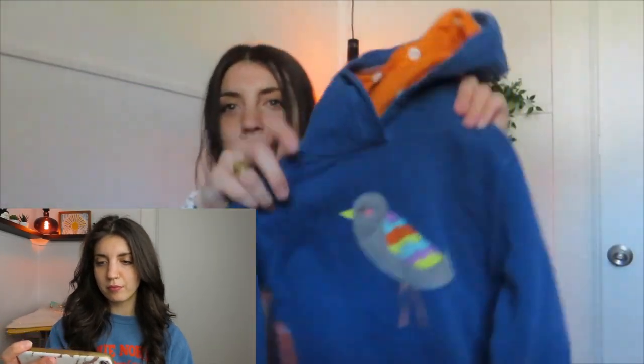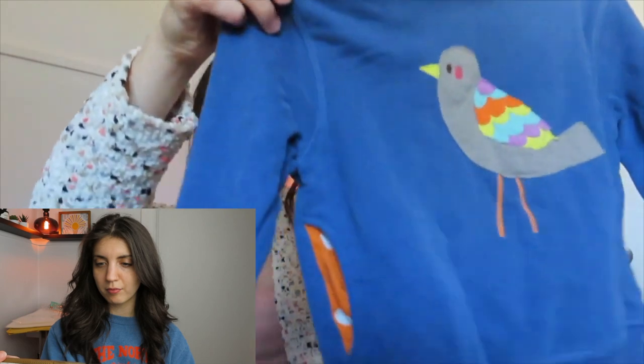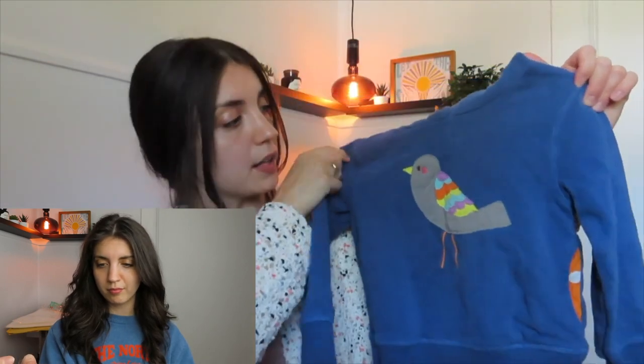Next is this Mini Boden pullover sweatshirt, kids size 3-4 years, with a bird on it and orange polka dot detailing on the hood and front pouch pocket — really vibrant colors, great condition. Mini Boden is such a cute brand; I've sold it before and it flipped quickly for a good amount. That pullover did sell relatively quickly — after 40 days on Poshmark. I listed it at $30, accepted an offer for $20, leaving me with about a $15 profit.